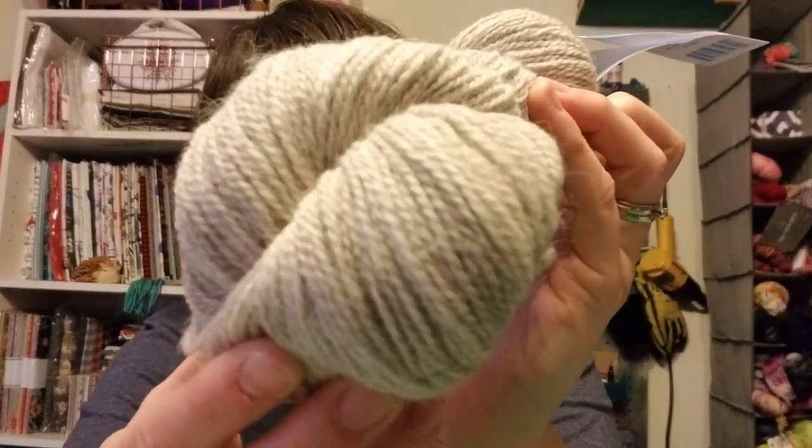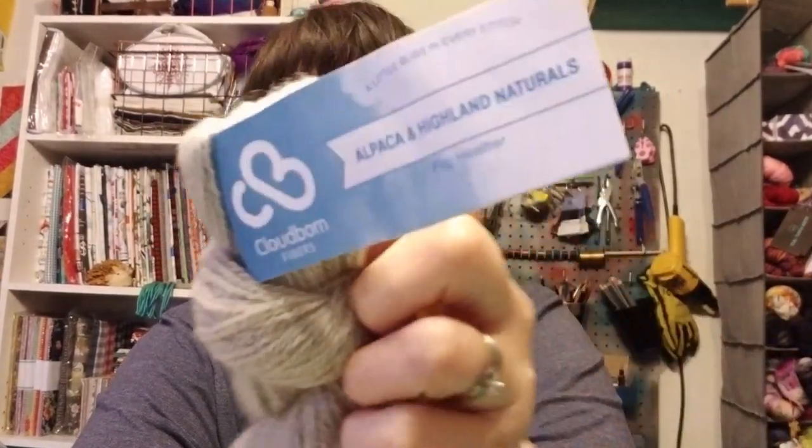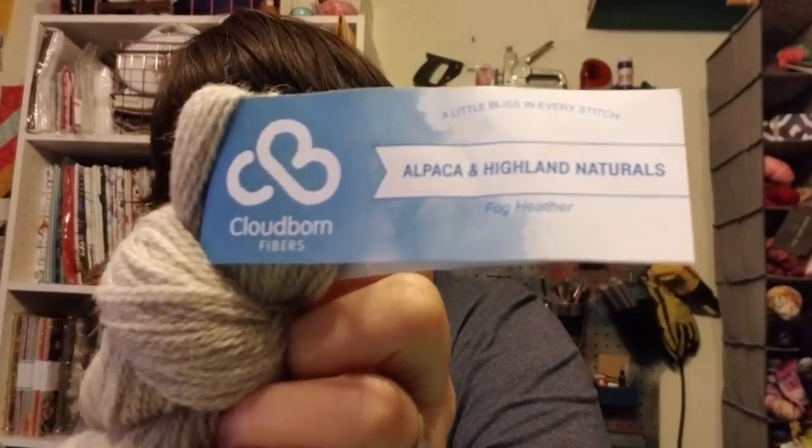I ordered some fabric from fabric.com that said it wasn't going to be here until June, but it came the very next day — very strange. So I took advantage of Blueprint's 60% off coupon and ordered a pack of Alpaca and Highland Naturals in Fog Heather. It was one of their dyeable packs. You get 10 skeins — they're like half skeins, 50 grams, 247 yards. It's 50% super fine Alpaca and 50% fine Highland wool.